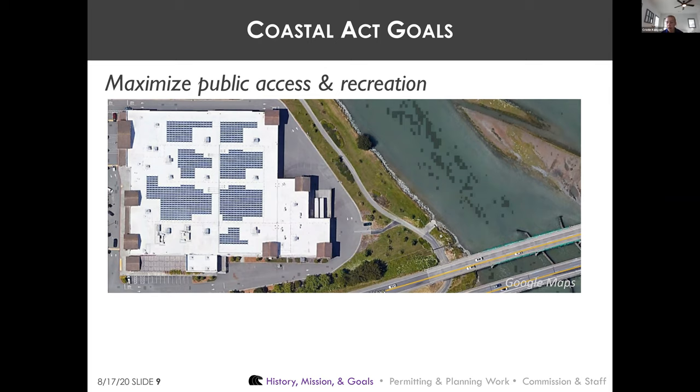Many of the coastal access points along the coast exist because they were required of a private property owner through the coastal development permit process. For instance, when Sears in Eureka was demolished and turned into Target, a coastal development permit was required, and out of that process we got public access parking, a trail, and a boat ramp behind the Target.